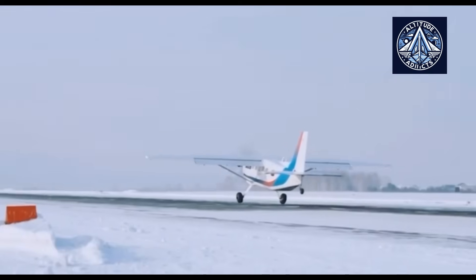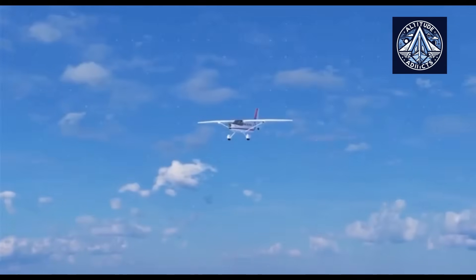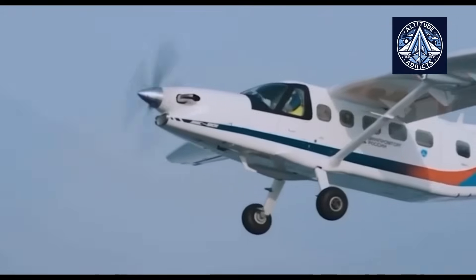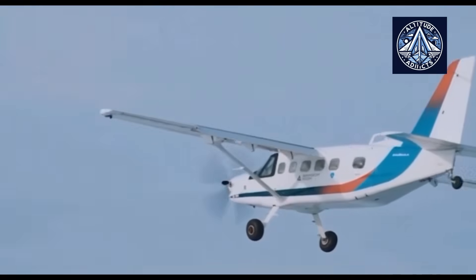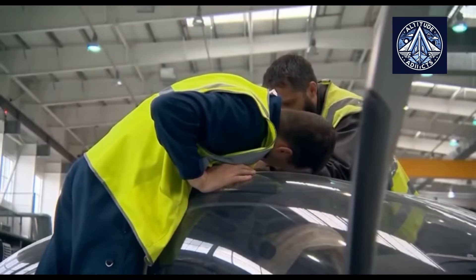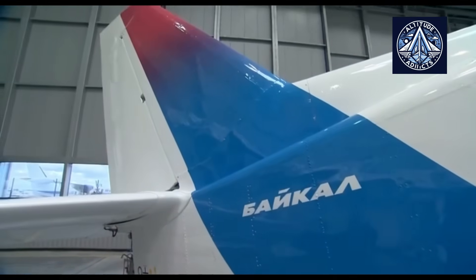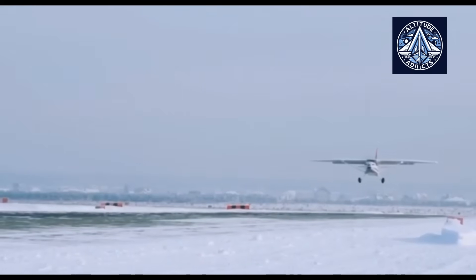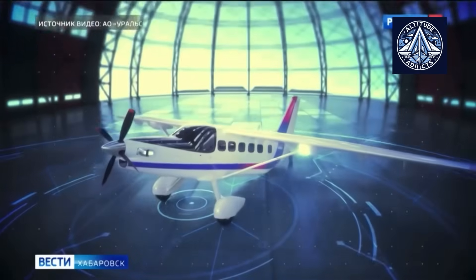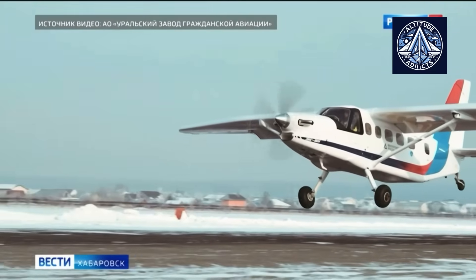The strategic importance of the seaplane variant of the Baikal cannot be overstated. The aircraft will provide essential access to isolated communities, industrial areas, and outposts situated near rivers, lakes, or coastlines. In regions such as Yakutia, Kamchatka, or the Russian Arctic, where infrastructure is minimal and conditions are harsh, the ability to rely on natural waterways instead of costly and weather-dependent runways is a significant enhancement.